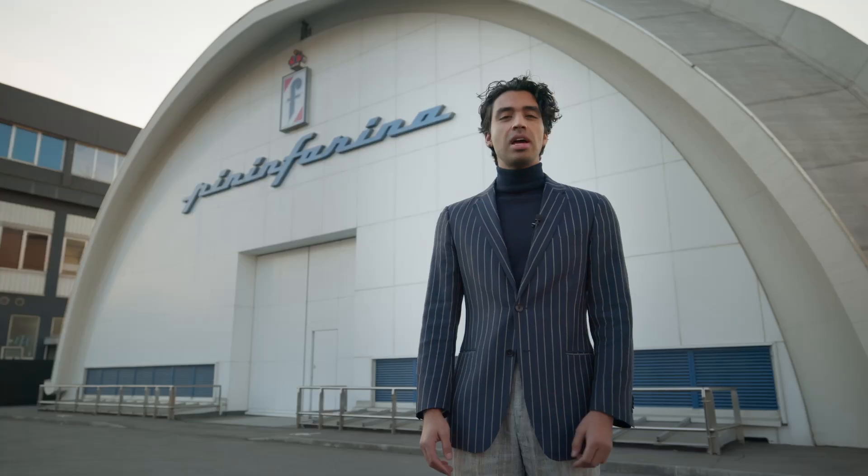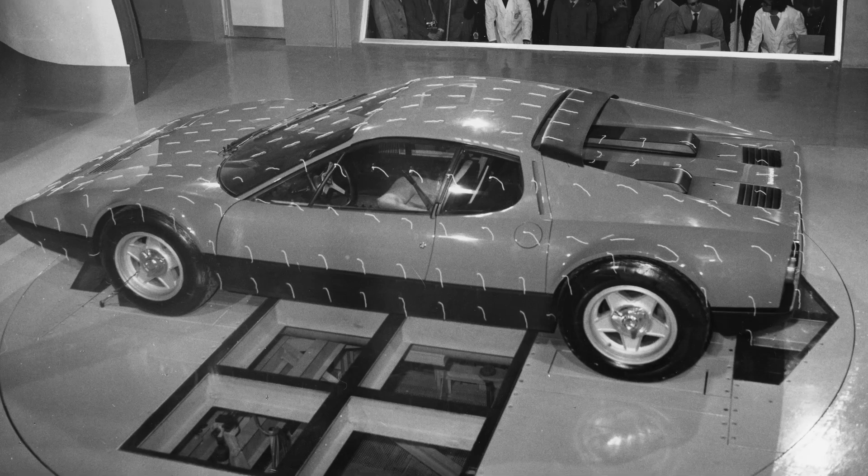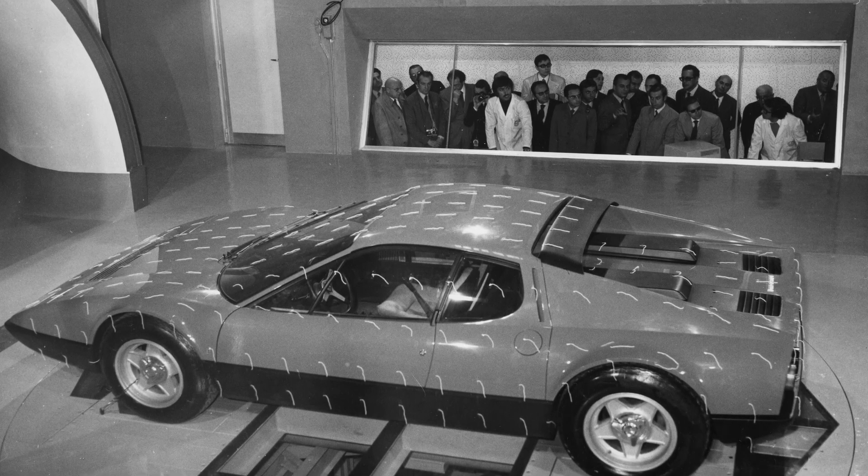This facility has given Pininfarina a remarkable competitive advantage, as we are the only design company in the world to operate its own wind tunnel. Now let's step inside and discover how this incredible facility works.